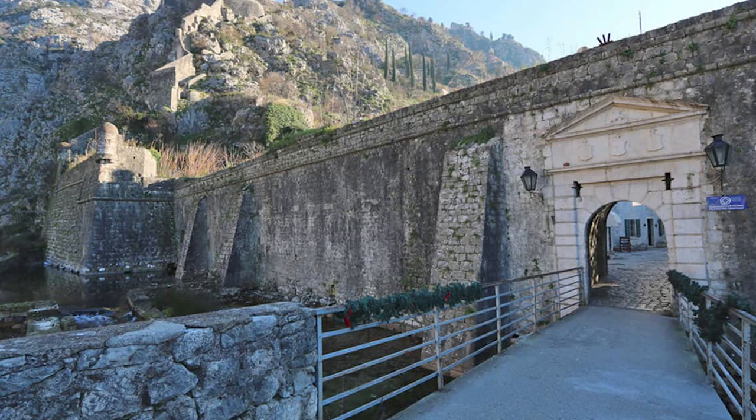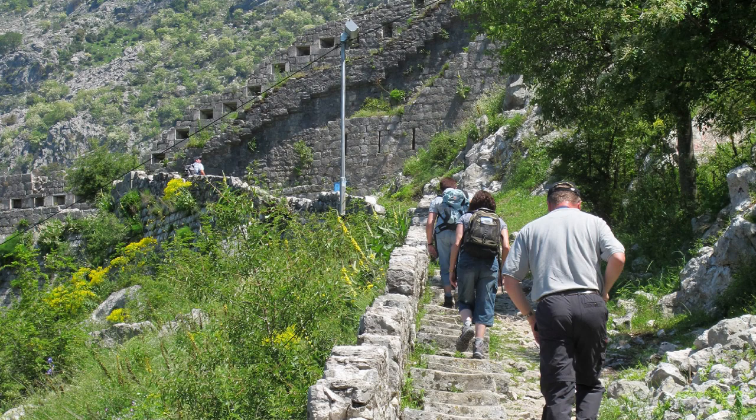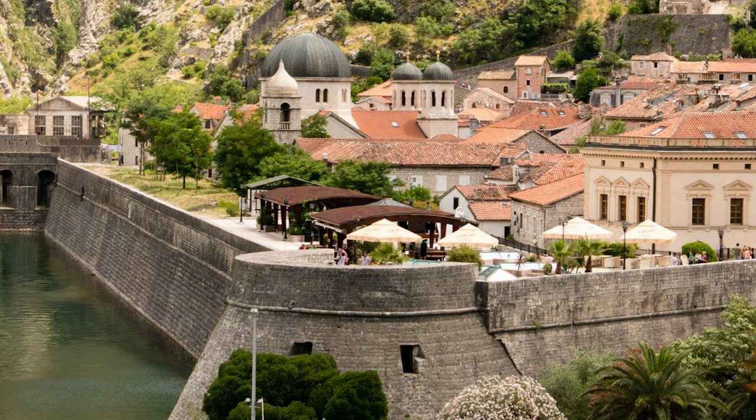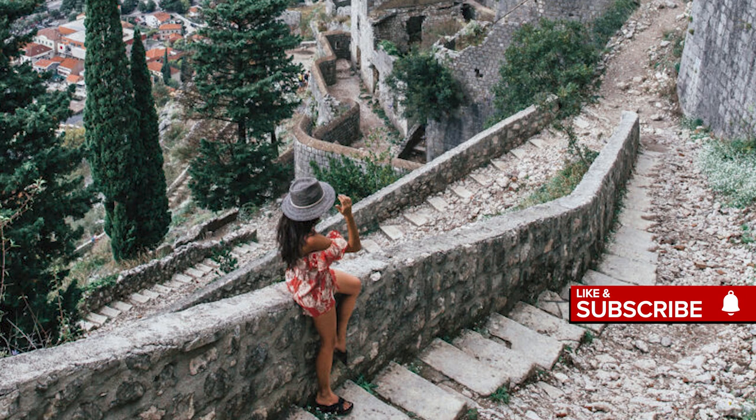If you look up the mountain behind the city, you'll see a series of zigzagging steps — 1,350 to be exact — that hug the side of the rock. These stairs climb up 1,200 meters in elevation to reach the Castle of San Giovanni, also known as the Castle of St. John, and the old fortress atop Kotor's city walls. It's a considerable effort but well worth the views. From up there you'll be able to see the city below and the fjord of Boca Bay, otherwise known as Kotor Bay. Note you'll need more than three hours to hike to the castle. Go later in the afternoon for best light and views.